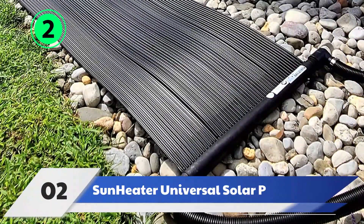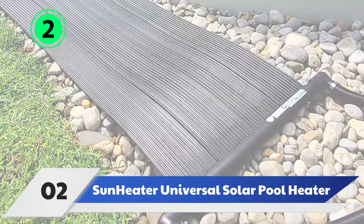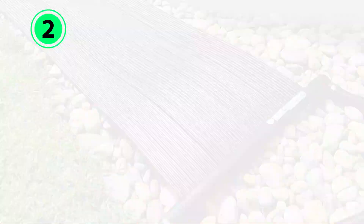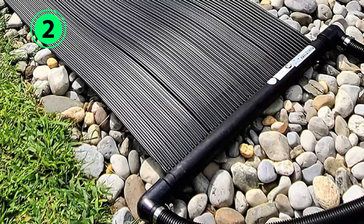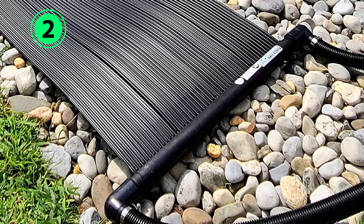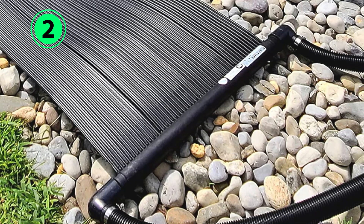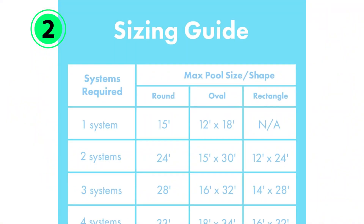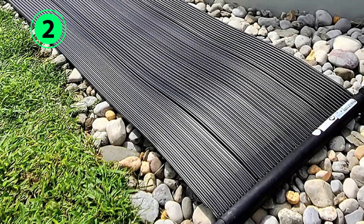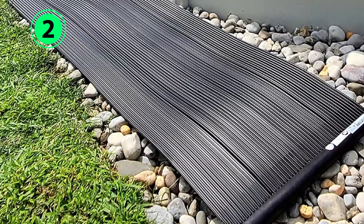Number 2: Sun Heater Universal Solar Pool Heater. With its ability to mount just about anywhere, this solar pool heater is one of the most versatile options for warming a cool pool. It consists of a 2-foot-wide by 20-foot-long strip of polypropylene with multiple channels woven through it. The heater works with a pool pump, which forces water through the channels where it is warmed by the sun before being directed back into the pool.